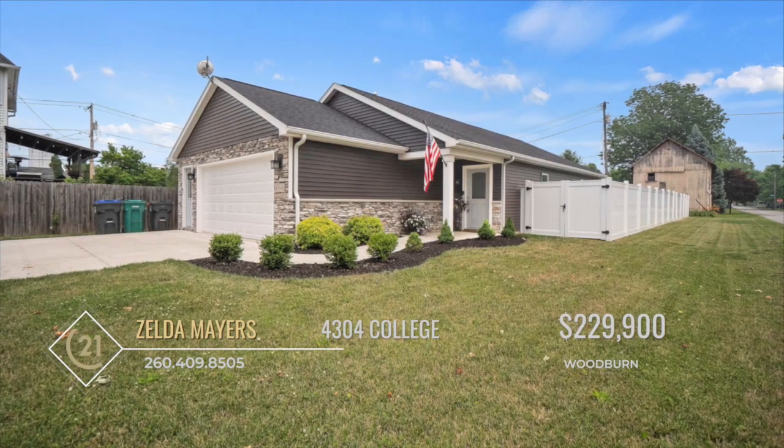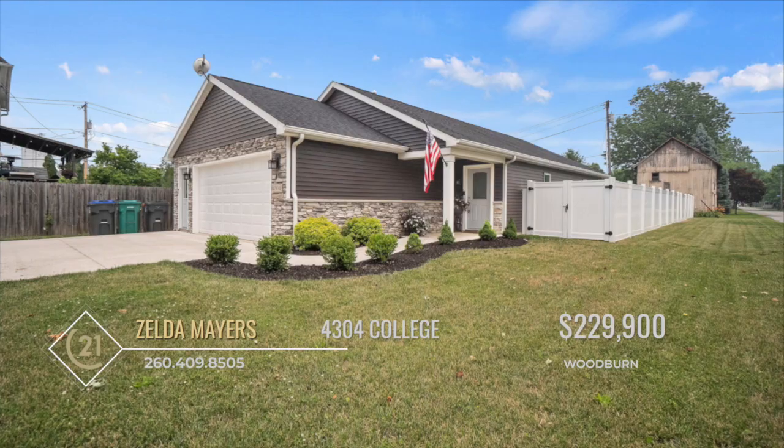Situated on a spacious corner lot, it boasts an open floor plan that's both inviting and functional.